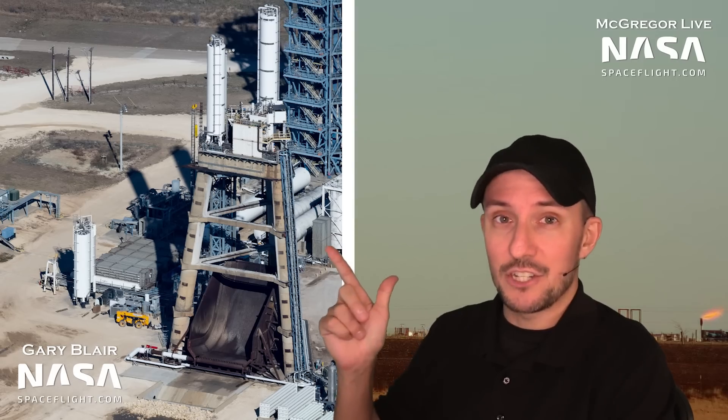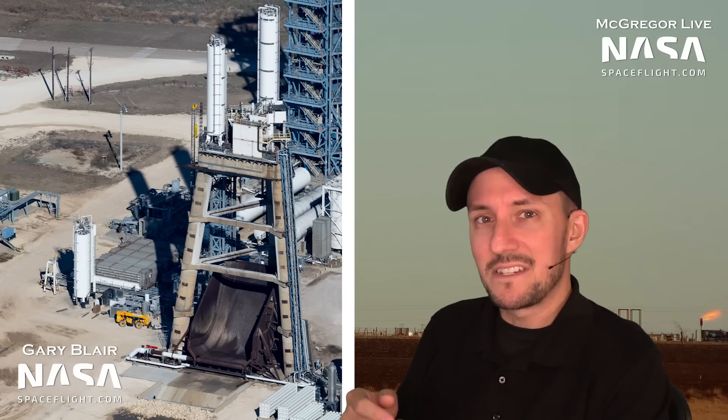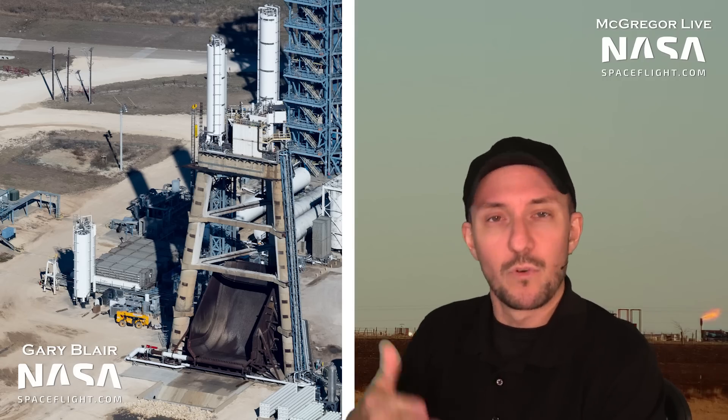We're going to kick it off with a Raptor relight test. I can see the comments already — big deal. Well, it kind of is a big deal. What you're looking at here is the tripod stand. It's this massive vertical stand where they can test engines pointed down at the ground. They use this to test single Raptor engines, like one engine at a time. It's got this massive blast shield on the bottom, this big steel angle thing that helps redirect the exhaust. It's also got these water spray nozzles on it, so it makes it really easy for us to predict when this thing is going to go off.